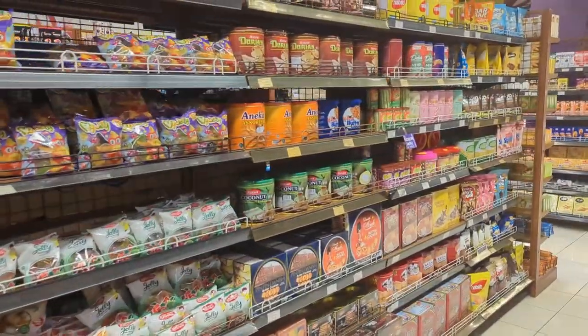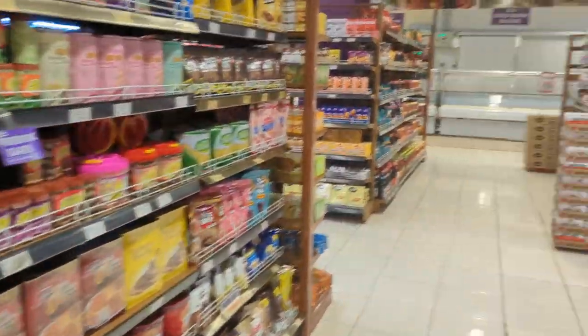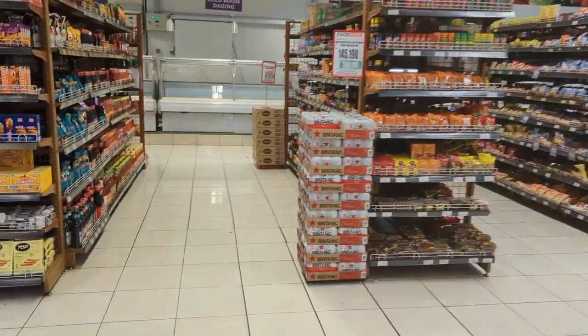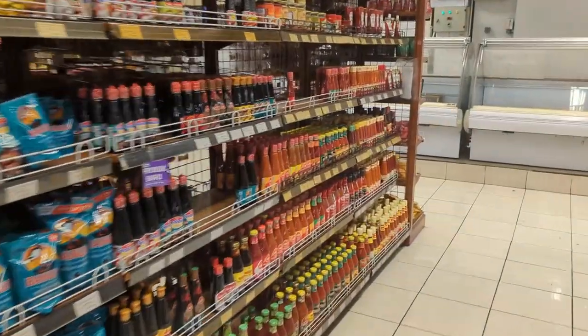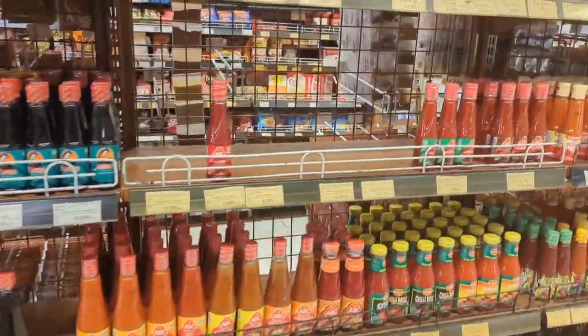These are just more sweets, biscuits, wafers — nothing really that we would know. Let's go up into the sauces section. Lots of chili sauces, different ones for $1.50 for a bottle.